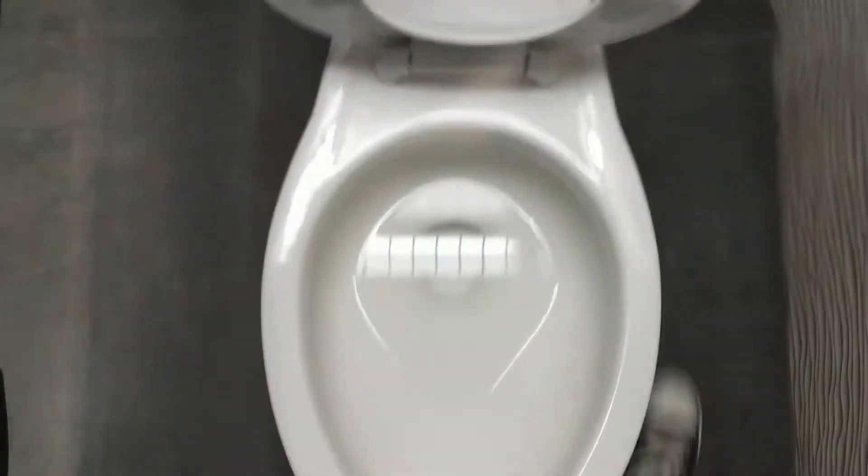Brand new Madeira. American Standard. What's the — where's the — oh the 1.6, yeah it's probably gonna be on the other side. Yeah I found it! 1.6 gallons per flush. Let's go.